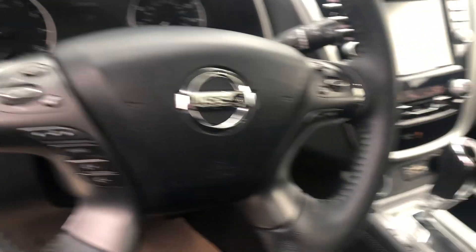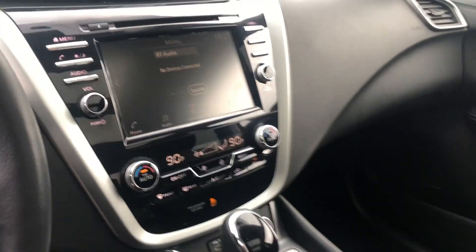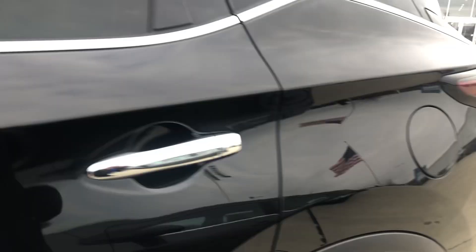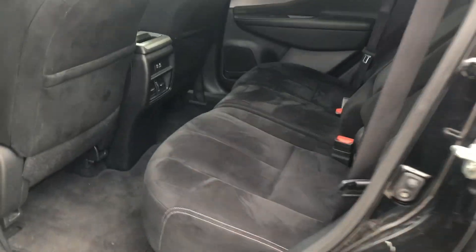Just kind of showing you everything — does have heated seats, of course you got your panoramic sunroof, power driver seat, and plenty of room in the back here too.